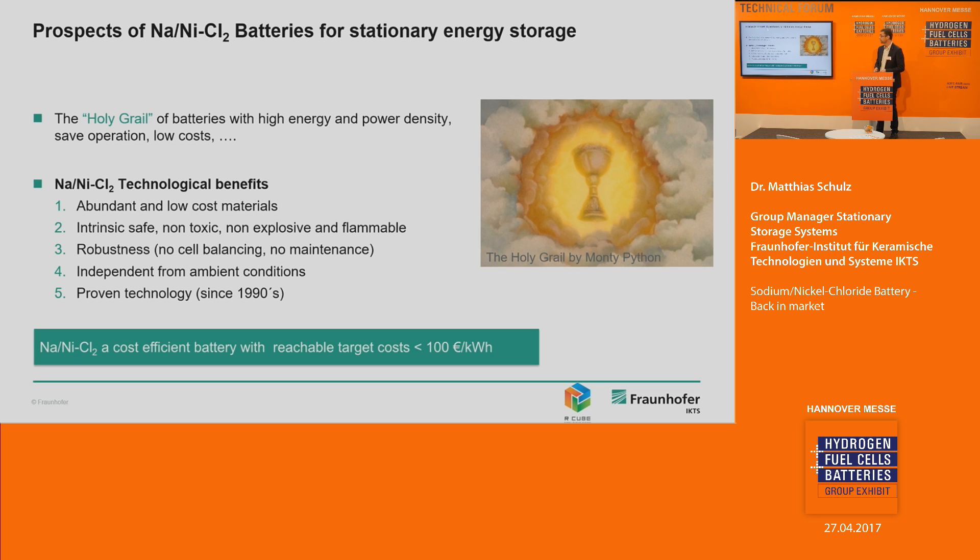Here are the key benefits of this technology. These batteries consist of abundant, very low cost raw materials: table salt, stainless steel, aluminum powder, and nickel — nickel being the most expensive component. The battery is intrinsically safe, meaning no thermal runaway, and it is non-toxic, non-explosive, and non-flammable. The battery is robust — we do not need single cell monitoring, cell balancing, or maintenance; it is a maintenance-free battery. Furthermore, it is a proven technology developed in the 1990s with one company already on the market with significant experience. We are re-engineering this technology, examining all manufacturing process steps in detail to bring down costs and make it more efficient.